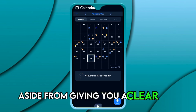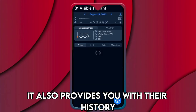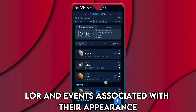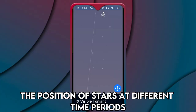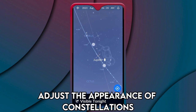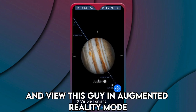Aside from giving you a clear view of stars and planets, it also provides you with their history, lore, and events associated with their appearance. Like with other top stargazing apps, you can view the position of stars at different time periods, adjust the appearance of constellations, and view the sky in augmented reality mode.